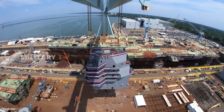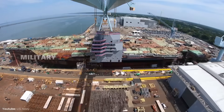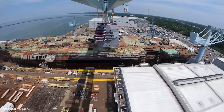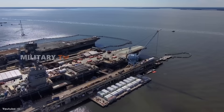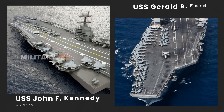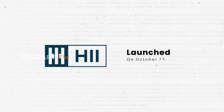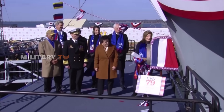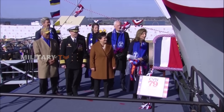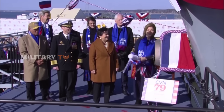The extraordinary CVN-79 is preparing to undertake its missions in the coming years. The USS John F. Kennedy is the successor to a legacy of highly capable nuclear-powered aircraft carriers. Known as the second aircraft carrier in the Gerald R. Ford class, it was built by Huntington Ingalls Industries and launched on October 29, 2019, before officially joining the United States Navy on December 7, 2019. May God bless the ship and all who sail in her.